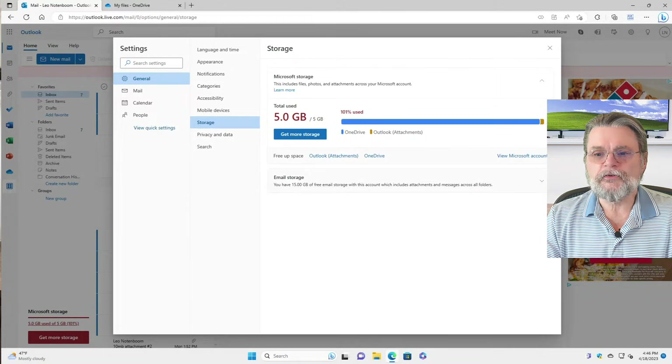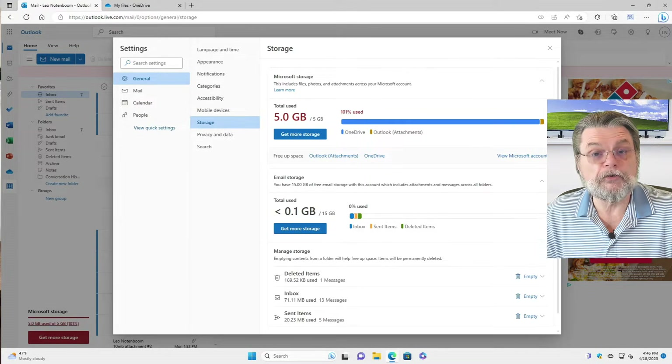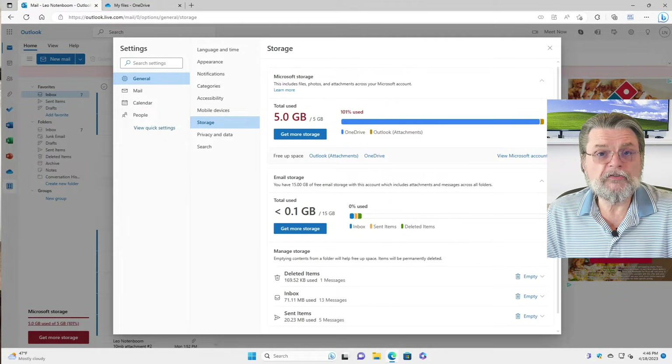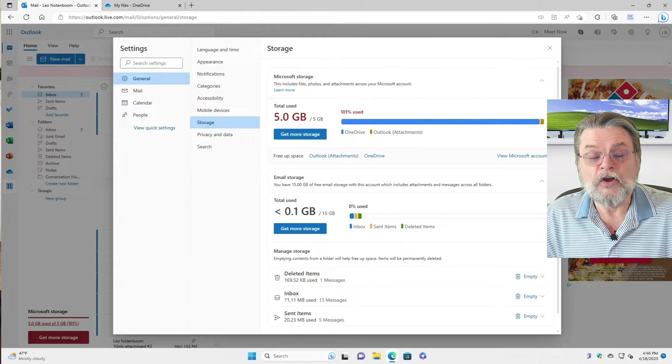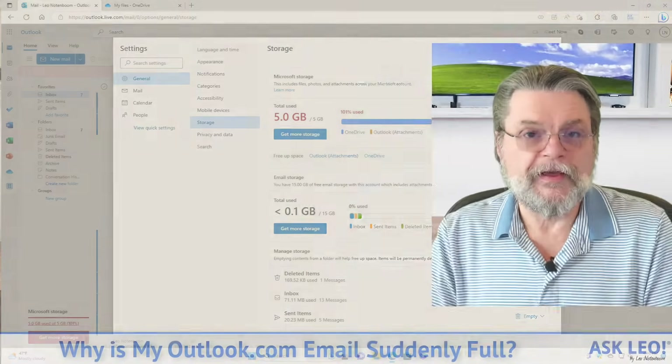Take a look also at email storage. You have 15 gigabytes of free email storage, and honestly I've got less than 100 megabytes of email used. The issue is that a good portion of that 100 megabytes is attachments, and attachments now count against your OneDrive disk usage. So even though I've got 15 gigabytes of so-called space in my Outlook.com account, the reality is I've only got five gigabytes of space for attachments, for pictures stored in email, and any OneDrive files I happen to have.